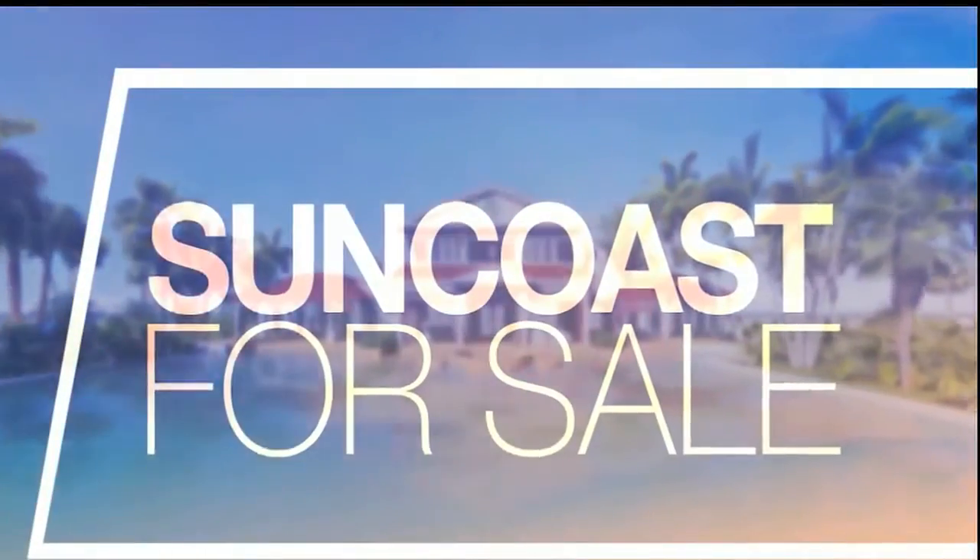According to real estate data, Lakewood Ranch consistently ranks in the top-selling communities nationwide. The homes range from the modest and affordable to the over-the-top luxury estates. Real estate expert Andrew O'Dad is here to show us some custom homes in today's Suncoast for sale.